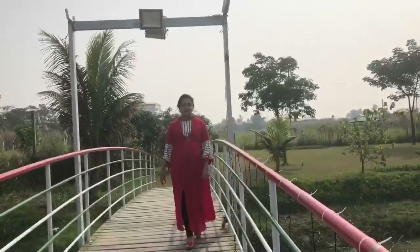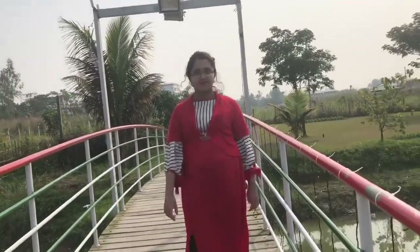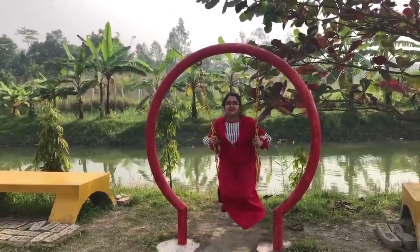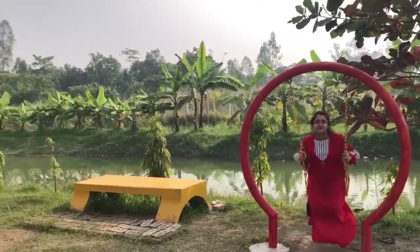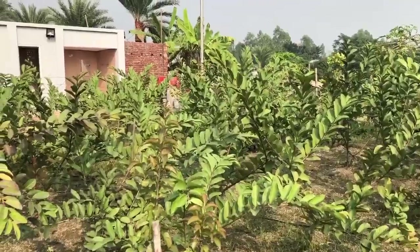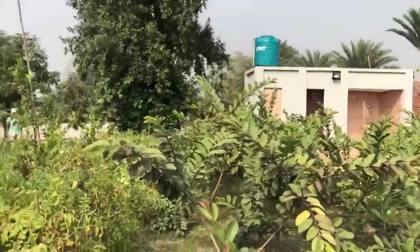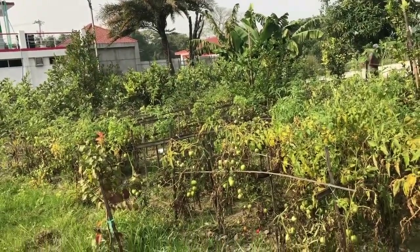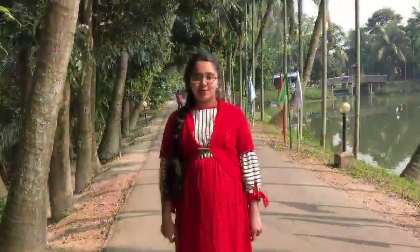Walking here is very calm and relaxing. I like the swings. There are some plants here — I can see some guava trees and many tomato plants filled with green tomatoes. I'm going to the cafeteria of this resort.